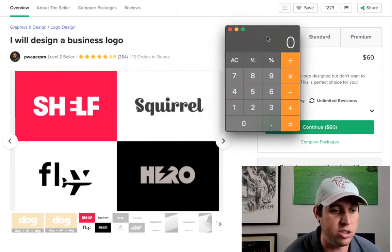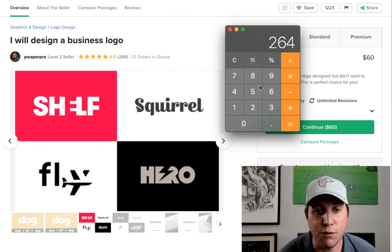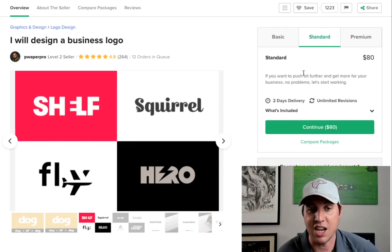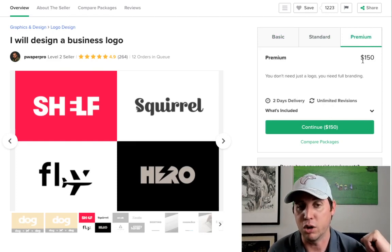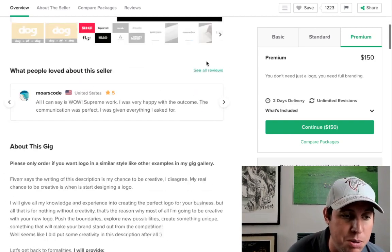Let's pull up the calculator to show how much this guy is making off this one gig. 264 orders times the basic package of $60 — he's made almost $16,000 off this one gig. Obviously there are different packages: $80 for two-day delivery with unlimited revisions, and the premium with full branding is $150. So there is some big money to be made here.